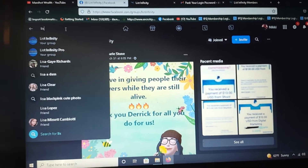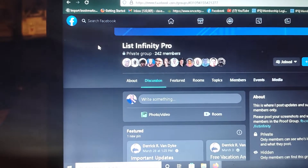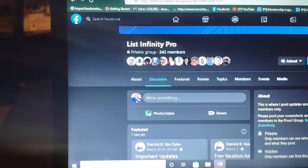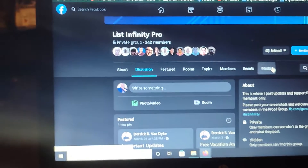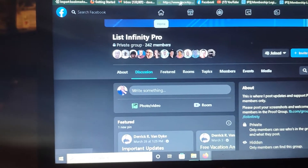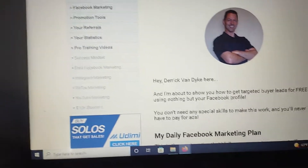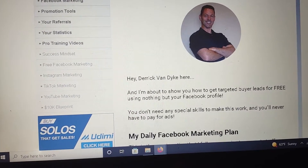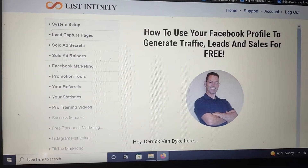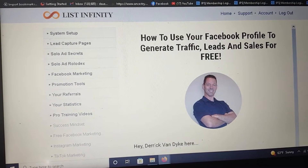Once you are a member, we also have a community for members called List Infinity Pro. I'm not going to show you in detail because you have to be a paid member to be part of the group — but this is for support and to add new people. So if you're looking to earn extra money and build an email list, definitely hit me up. You can get started for as low as ten dollars one time and give the system a try.